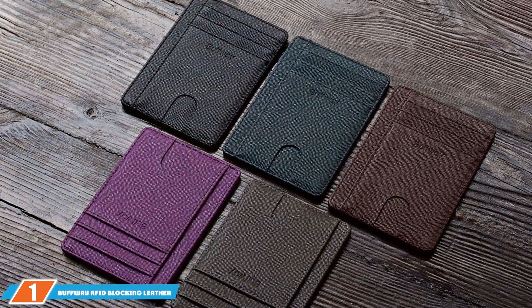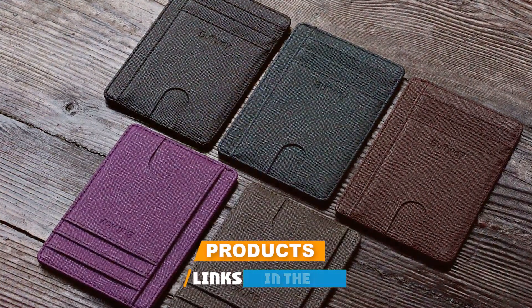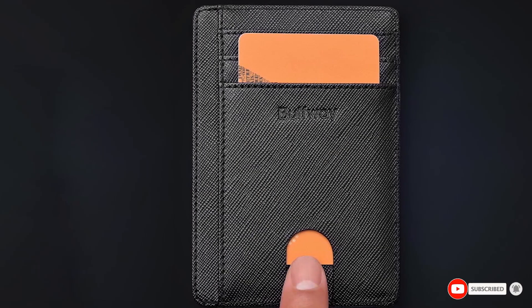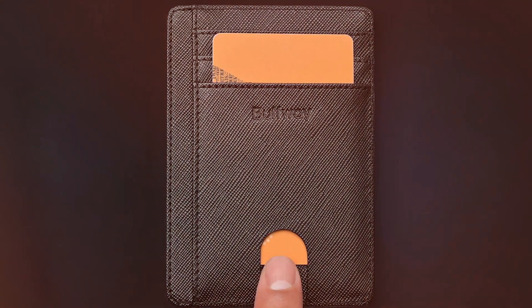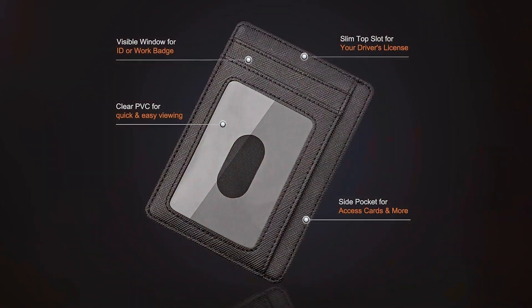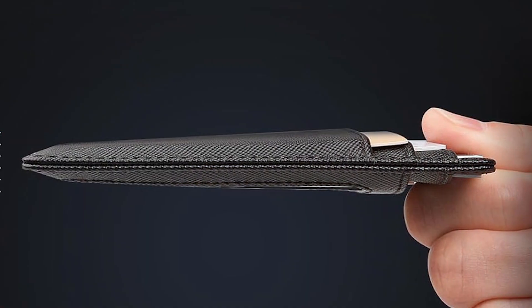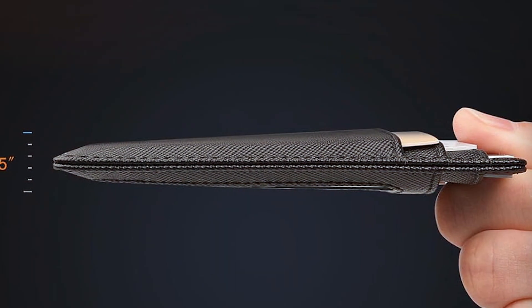At the first position of our list, we have the Buffway RFID Blocking Leather Wallet in Cross Black. This wallet boasts a sophisticated look with its genuine leather craftsmanship, ensuring a sleek appearance that doesn't compromise on durability. It's designed to fit seamlessly into any lifestyle, sliding into your pocket with ease while offering ample space for your essentials. The wallet's RFID blocking technology is a standout feature, providing a shield against unauthorized scans, thus securing your personal and financial information from digital theft.